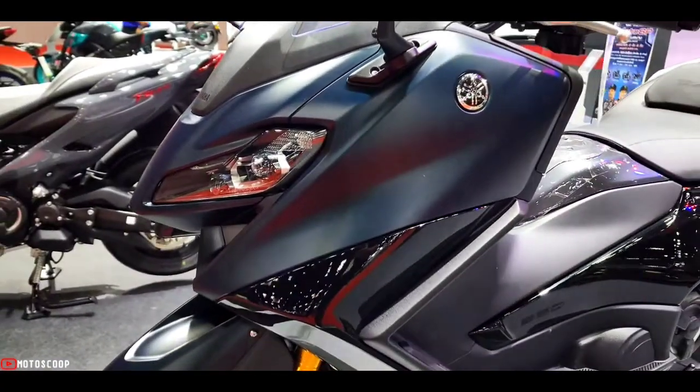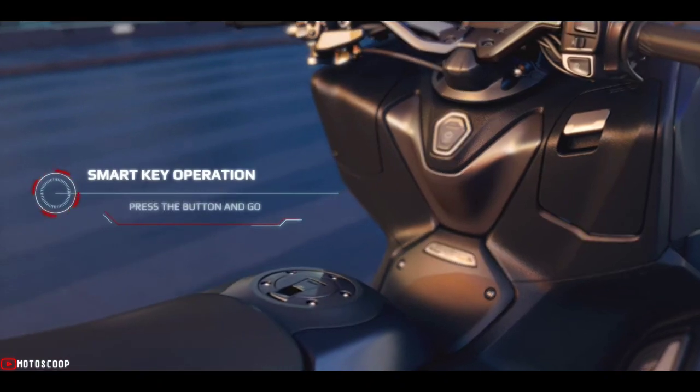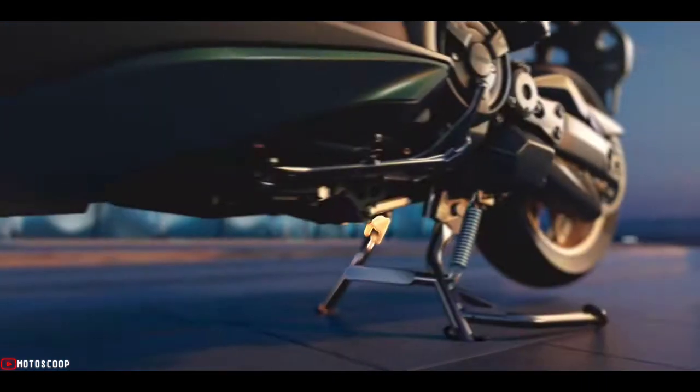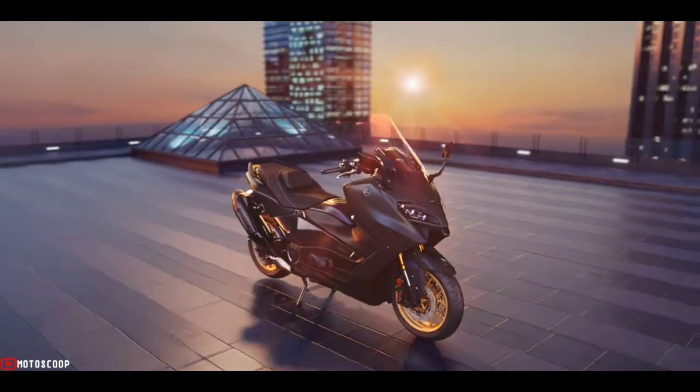Every main body panel except the fairing and under cowl have undergone subtle but significant changes for 2020. Yamaha designers have respected the T-Max origins that project a sharp directional attitude towards the road, while at the same time achieving a more agile look.